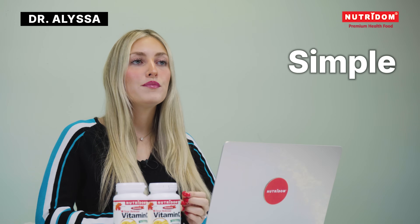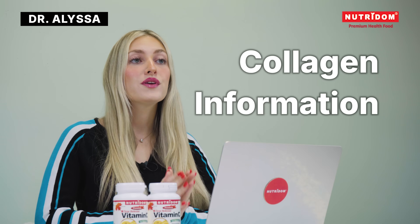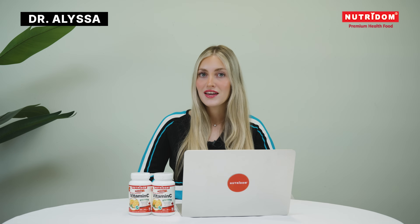So that's vitamin C with rose hips — a simple, effective, and well-researched way to help with collagen formation and immune health. Have you tried vitamin C with rose hips before? Let us know in the comments. And if you've enjoyed this video, please make sure to like and subscribe. Thanks for watching, and I'll see you in the next one.